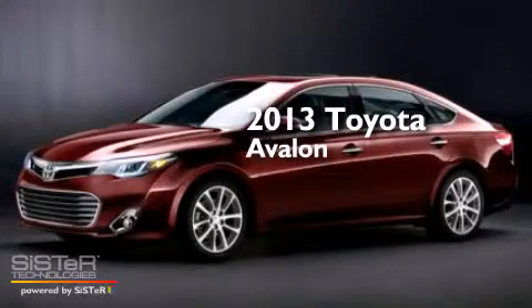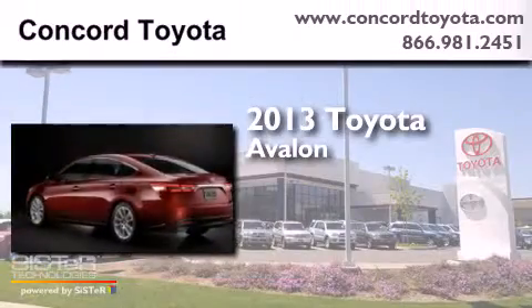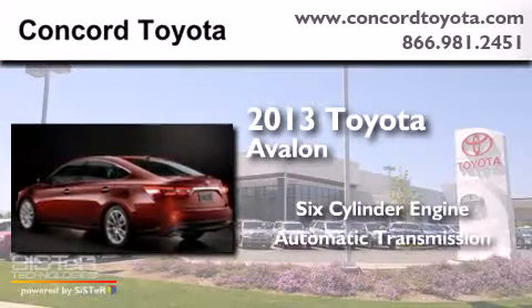This is a brand new 2013 Toyota Avalon. It has a six-cylinder engine and an automatic transmission.